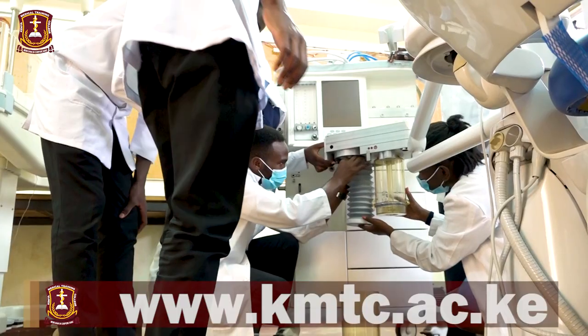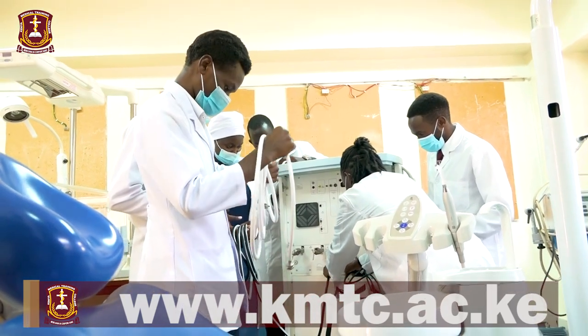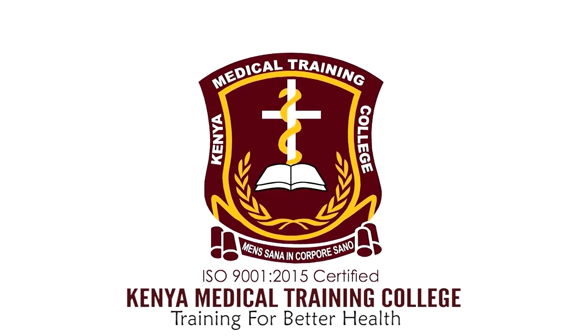For more information please visit www.kmtc.ac.ke. KMTC — Training for Better Health.